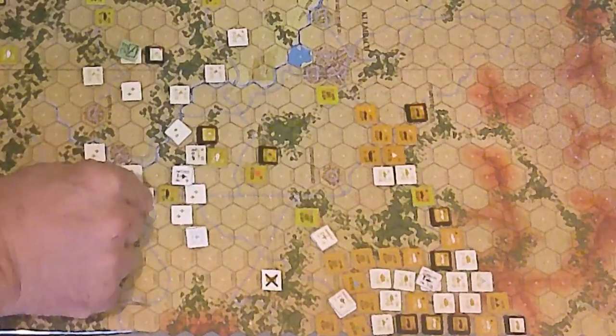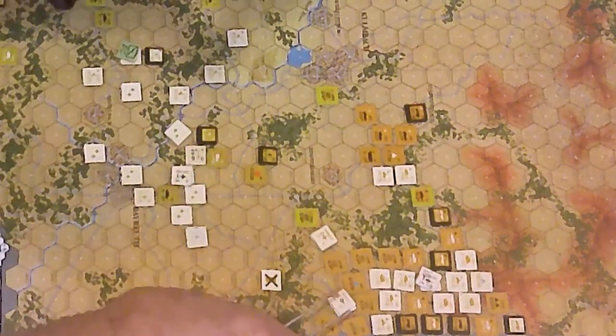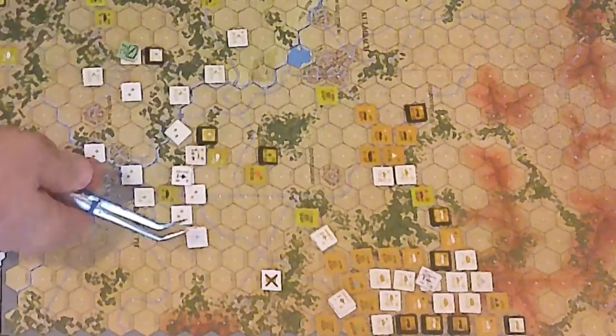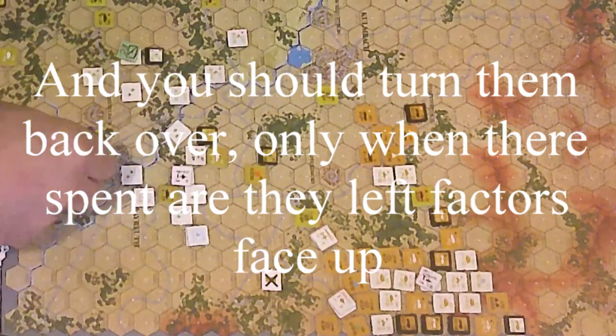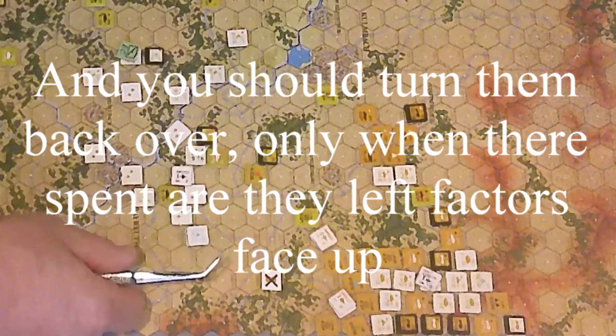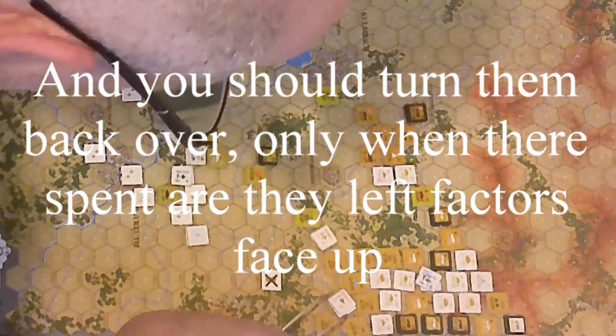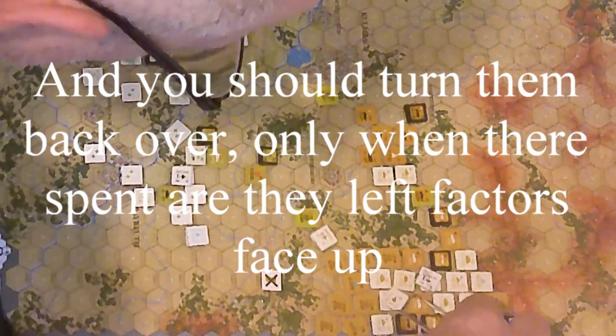We're going to have to keep control of the other ones. Even though these are shot at, they haven't used their turn — they can come around now that these are done and try to attack. Of course, the closer we get to the Hawks, it's going to be rough. One, two, three.